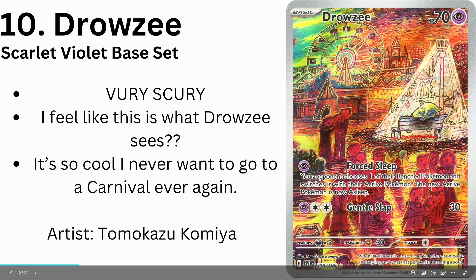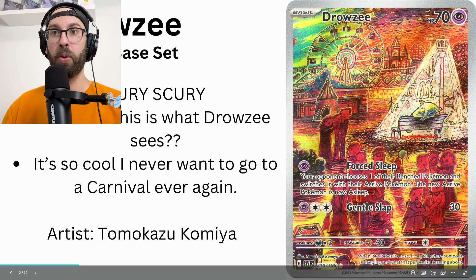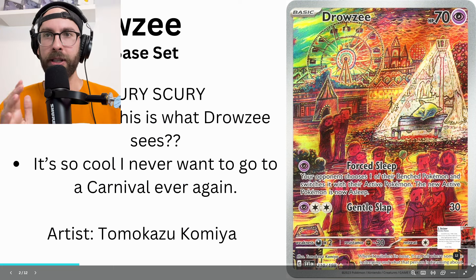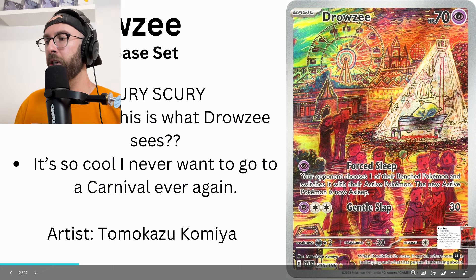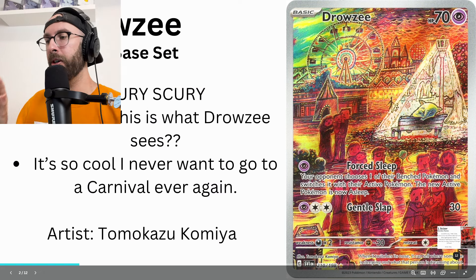Number 10: Drowzee from the Scarlet Violet base set. This is what Drowzee sees — this whole vibe right there. It's creepy, it's weird, everyone's tripping out. Never going to a carnival again. But that means it's cool. The artist also did the Gastly, Haunter, and Gengar from 151 — that very popular Master Ball line in Japanese — as well as the Baxcalibur line with Frigibax and Arctibax.